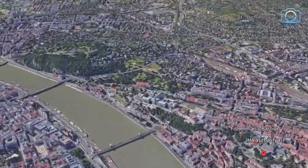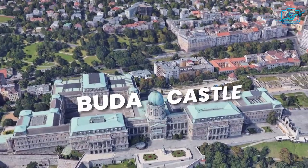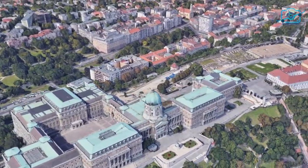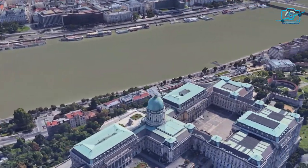Welcome to Buda Castle, a magnificent palace complex nestled on Castle Hill in Budapest. Let's embark on a journey through time as we explore the historical wonders of this iconic landmark.